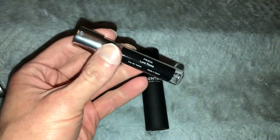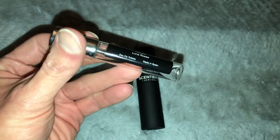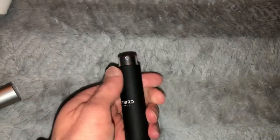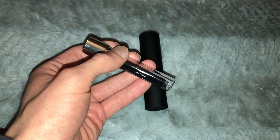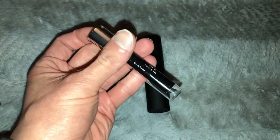My first Scent Bird cologne is Prada Luna Rossa — this smells so good. These come in little tubes: you twist it and you can spray it. This one's empty because I've used it all up. It's one of my favorite colognes. I'm actually going to probably order the full bottle, maybe from Fragrance Net where you might be able to get it for a little less.